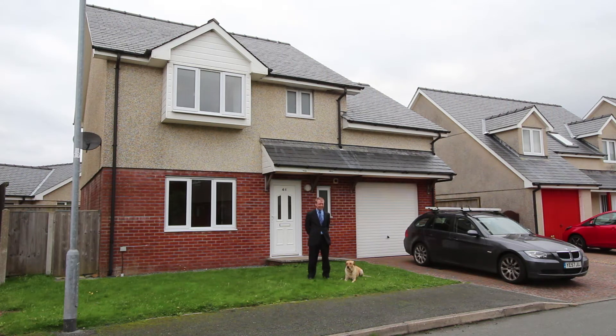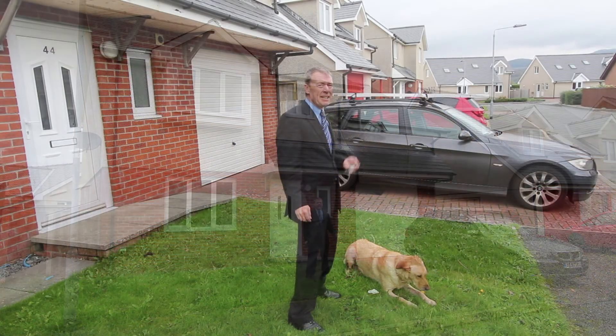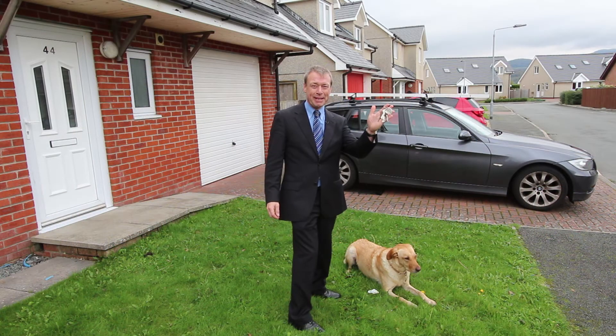Hello there, I'm Andy Sanderson, this is Ruby. This morning we're at 44 Cae Gwastad in Harlech. This is a bunch of keys I think you might want to own.